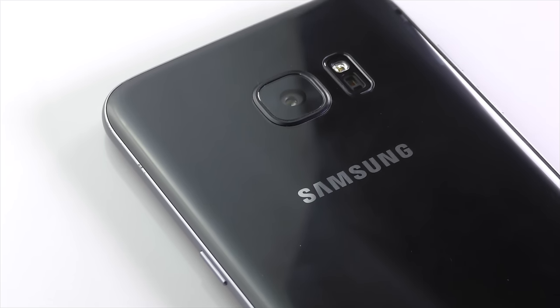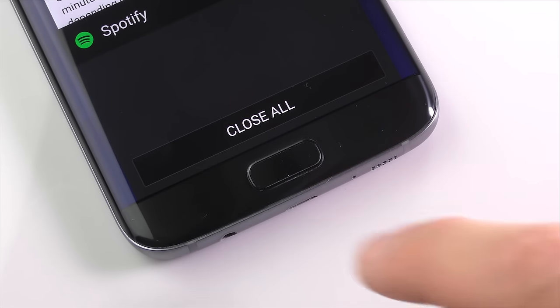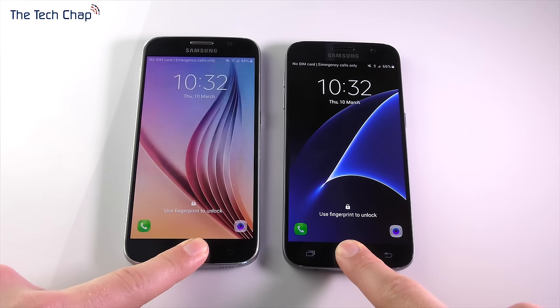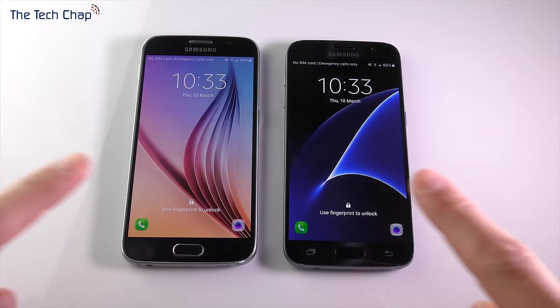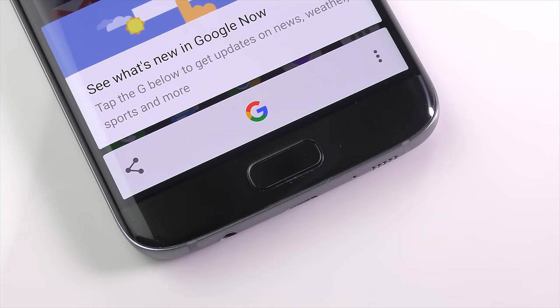The S7 is a bit thicker than its predecessor, so the camera lens doesn't protrude quite as much, but it's still not flush, so it may be worth getting a case to protect the lens. The home button is flanked by the usual recent apps and return capacitive buttons, and doubles as a very effective fingerprint reader — still just as good and very reliable. I think it gives Touch ID on iPhones a run for its money.